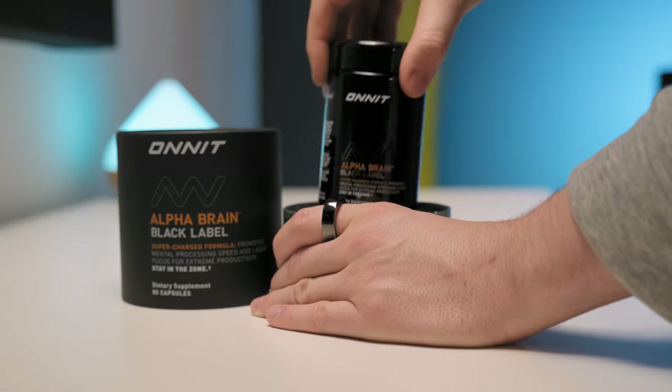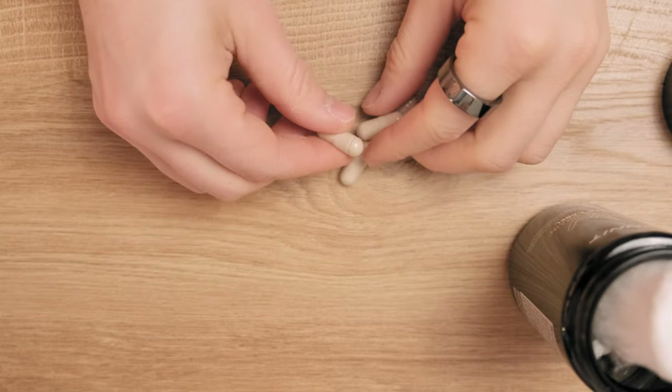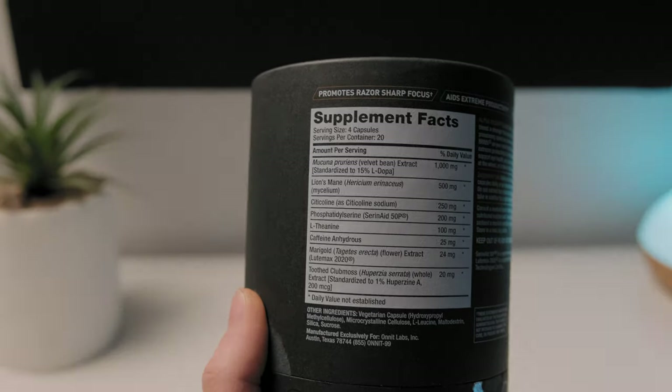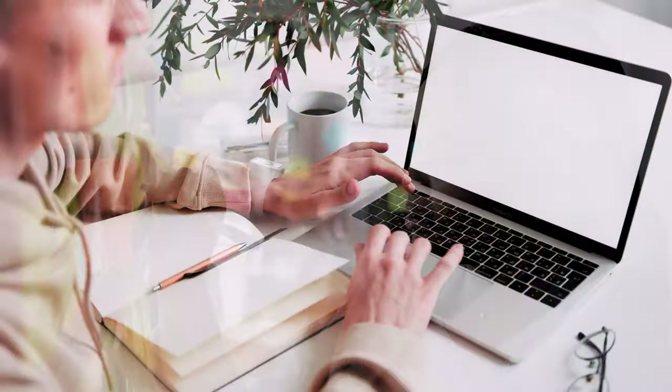This is one of the most anticipated nootropic supplements of 2021: AlphaBrain Black Label. With its quality compounds and eccentric design, it definitely stands out from the crowd. AlphaBrain Black Label was developed to promote mental processing speed and laser focus to help you achieve extreme productivity. But the question is, is it worth its premium price tag?